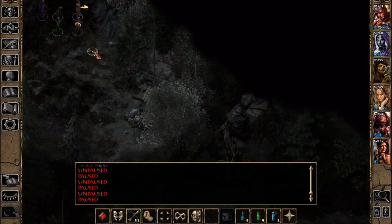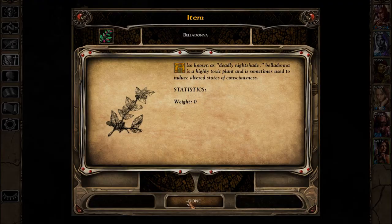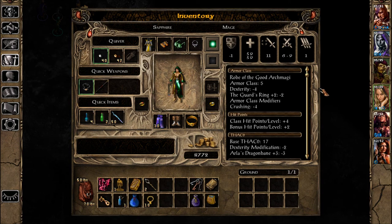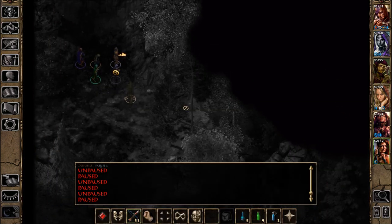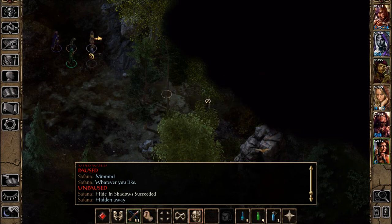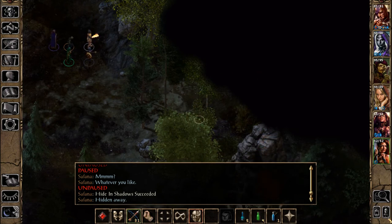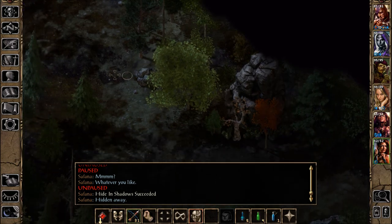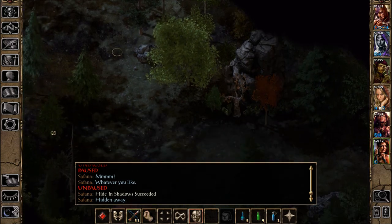Look what I found, sweetheart! Doesn't weigh anything, but I can put it in here to free up a slot. I wonder if we can pick any more of that stuff — for all we know, we just need one of them.